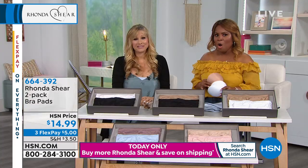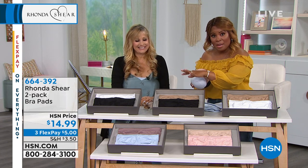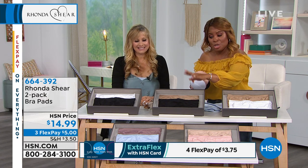You will absolutely love it. All the colors remain, and I want to just quickly go over them for you: white nude, black nude, black and white, and you have your blush light nude, your mocha, and your light blue.